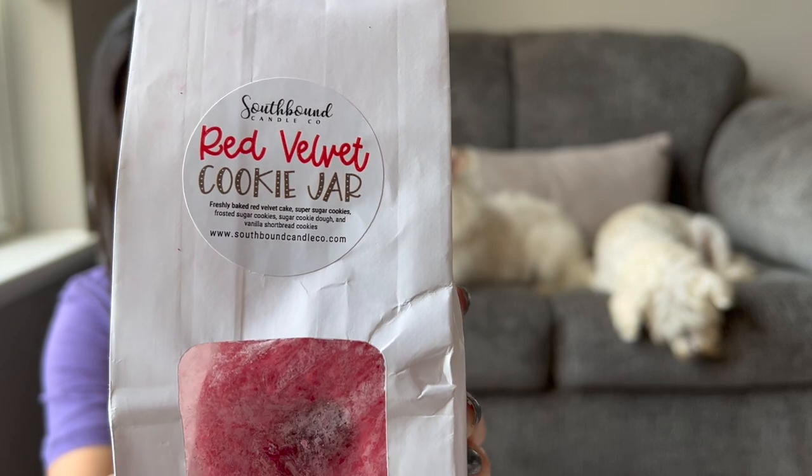The last bakery bag is Red Velvet Cookie Jar — freshly baked red velvet cake, super sugar cookies, frosted sugar cookies, sugar cookie dough, and vanilla shortbread cookies. I don't think I've actually had a red velvet wax melt before. I'm curious if it's going to smell chocolatey, since red velvet cake is usually a chocolate cake. It's not super strong on cold, but I've had her cookie jar blends before and I really like them.